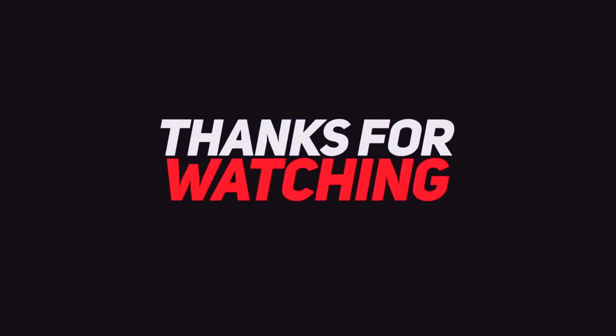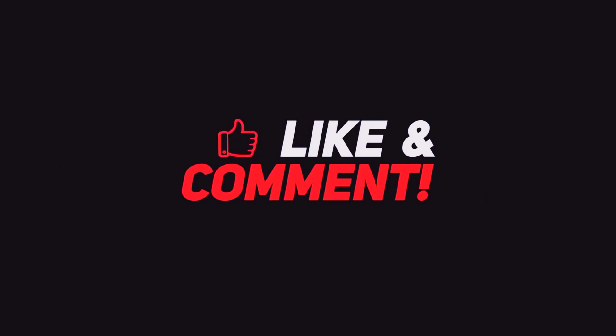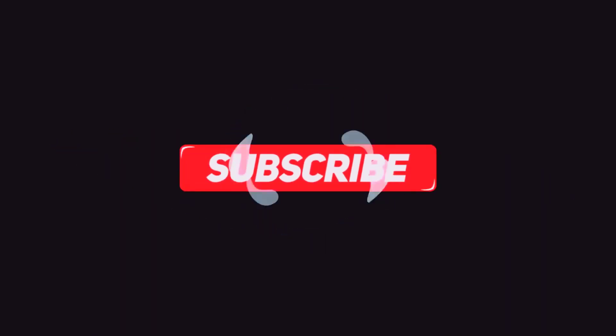I hope you enjoyed today's video. Please share your favorite smart lights in the comments below, leave a like on the video, and I will see you at the next one.